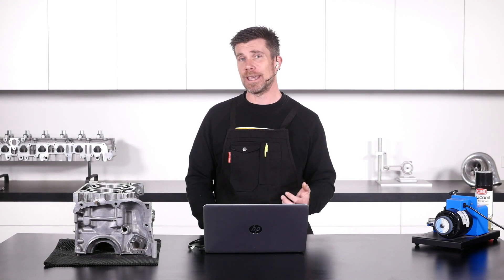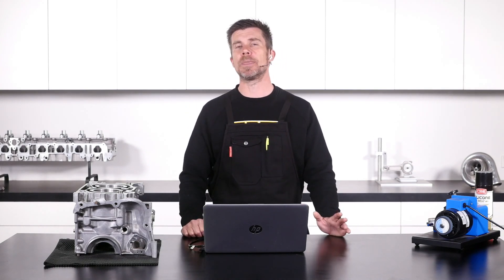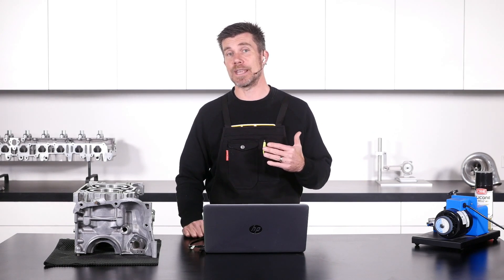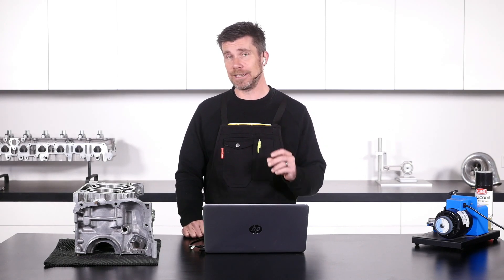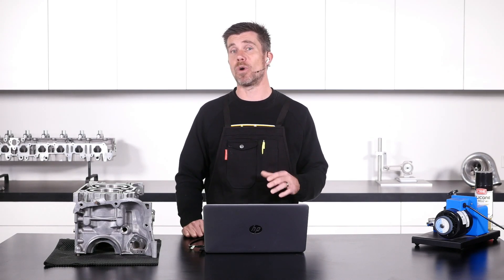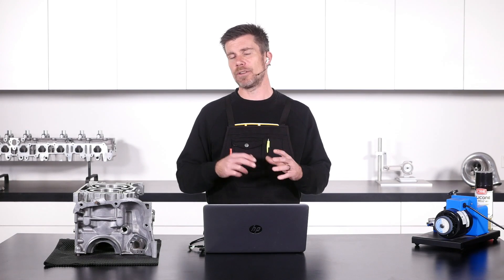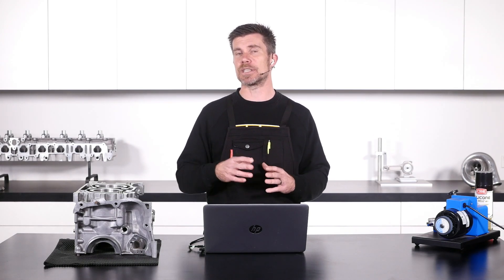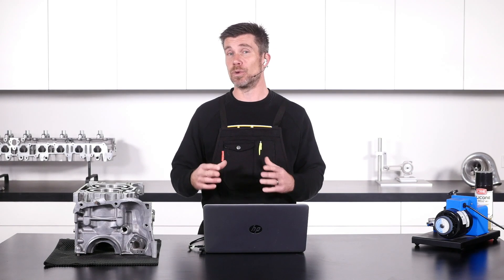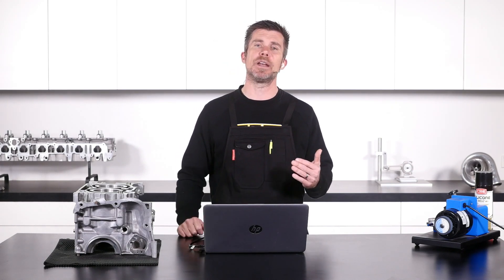If you've got a popular engine, probably about a 30 second Google search will find you numerous versions of that factory workshop manual. It will have every single clearance and every single tolerance or clearance range for all of the critical clearances inside your engine. It'll also have the torque settings for all of the fasteners in your engine and a lot of the other specific service processes and steps that you will need to go through. Some engines are more complex than others so it's really important to have that information.